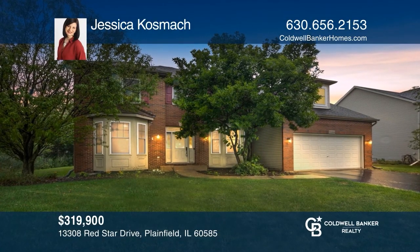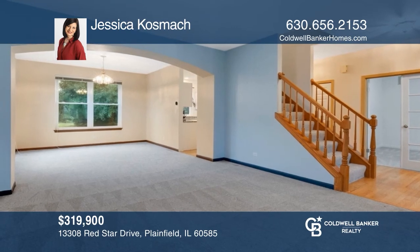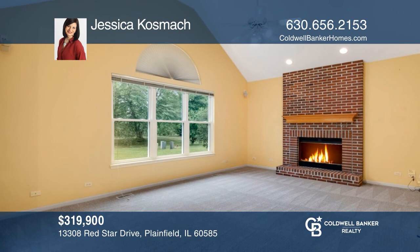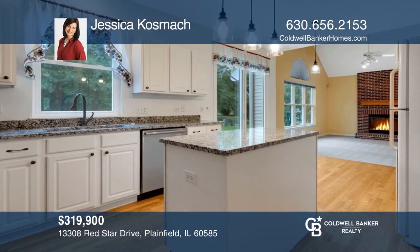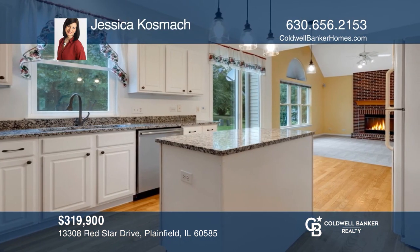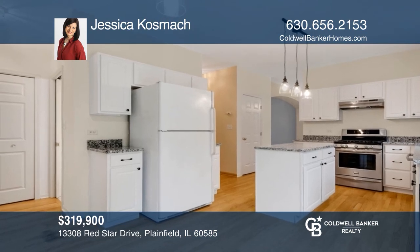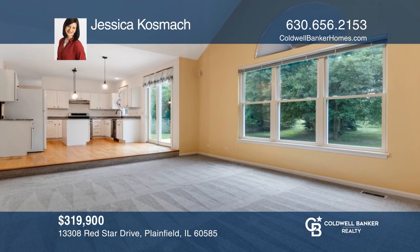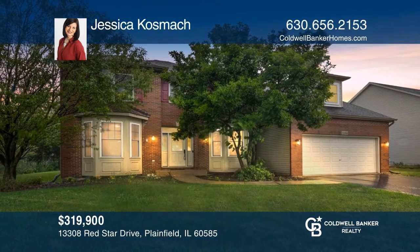This spacious four-bedroom, two-and-one-half bath home offers beautiful wetlands, walking trails, and parks. Its open floor plan is magnified by gorgeous views from every window. There are four generously sized bedrooms and newer carpet throughout. This home is well cared for and is waiting to welcome you. Call Jessica Kwasnack to learn more.